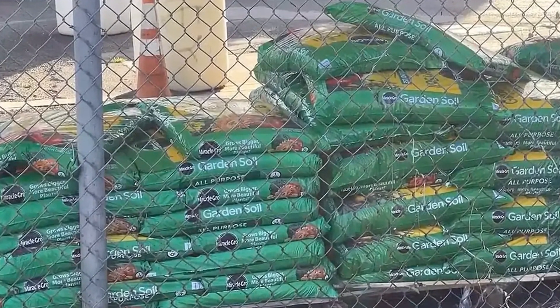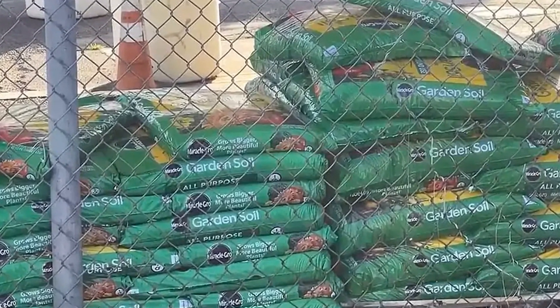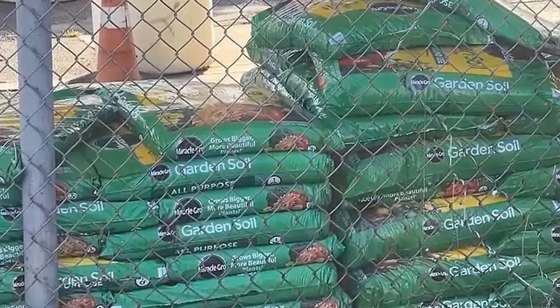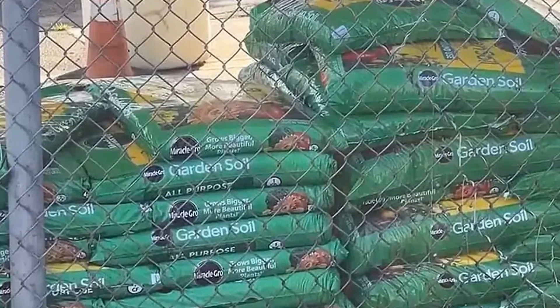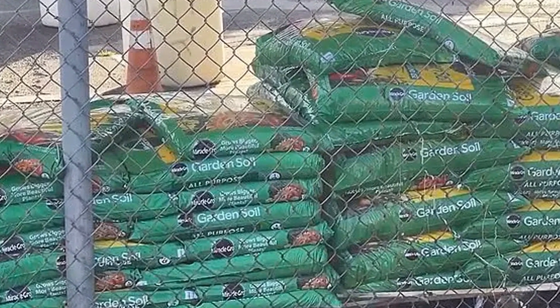A home gardener was appalled to discover 50 coconut rhinoceros beetle larvae in a bag of Miracle-Gro garden soil that are known to destroy plant life. Joe, a military veteran, had opened a bag of the nutrients-packed plant feed when he discovered the large infestation, all of which were alive.